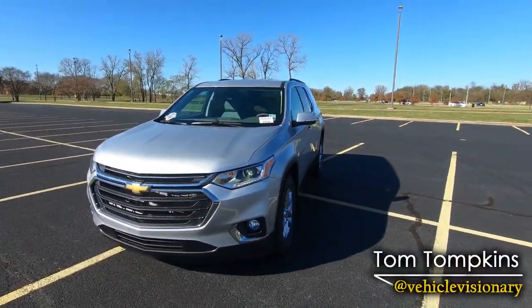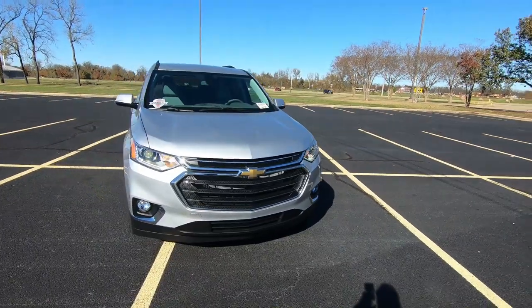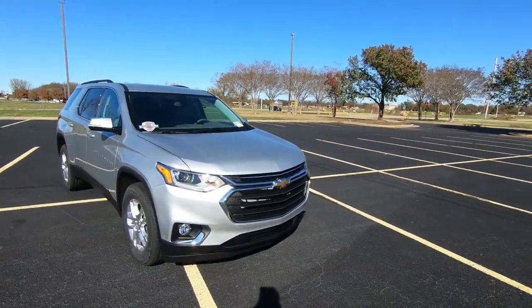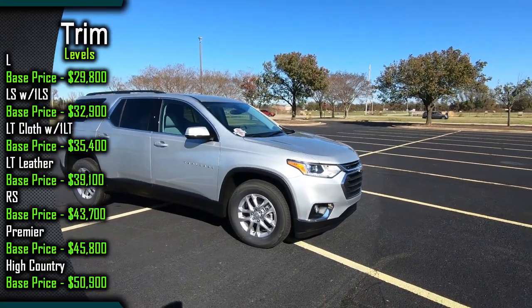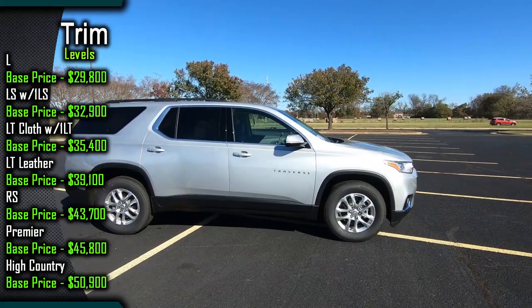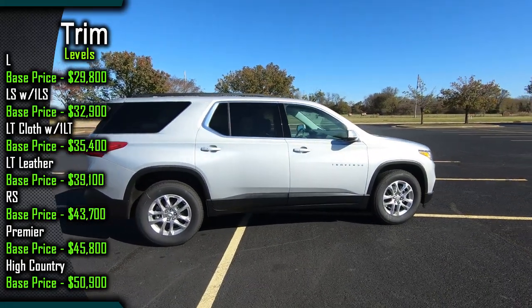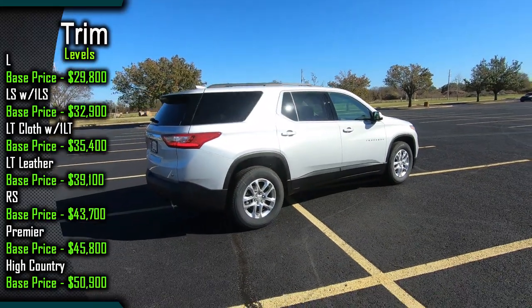Hey guys, welcome to today's Vehicle Visionary. Today I've borrowed this 2021 Chevrolet Traverse — this is the 1LT trim level, and I will list all the different trim levels and their base prices on the screen. I borrowed this model from my friends at Red River Chevrolet. This is the silver ice metallic exterior color, and we'll take a quick look around the vehicle.